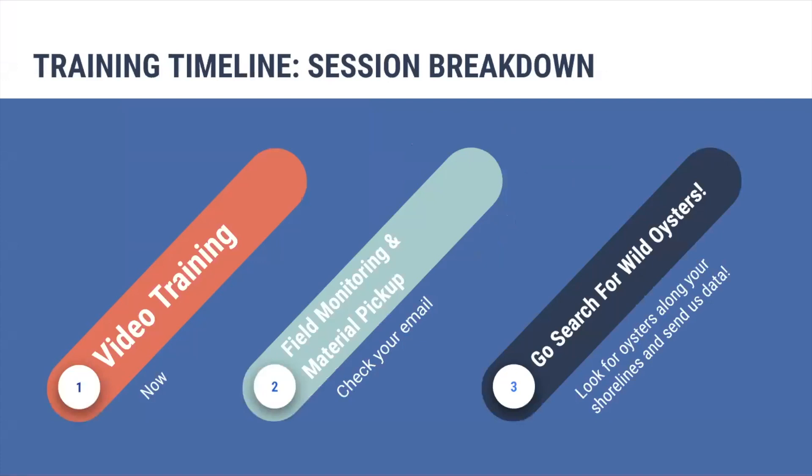A quick breakdown of what we're going to be doing here. First, you're in the video training portion of your wild oyster survey training. You'll watch through this video and then complete a brief survey at the end. After that, you're going to do some field monitoring and pick up your materials, so be sure you show up to your field monitoring site at least 15 minutes ahead of time. Check your email if you have questions about when you're supposed to go to the field. And then once you've been trained in the field, you'll be ready to go and search for wild oysters.